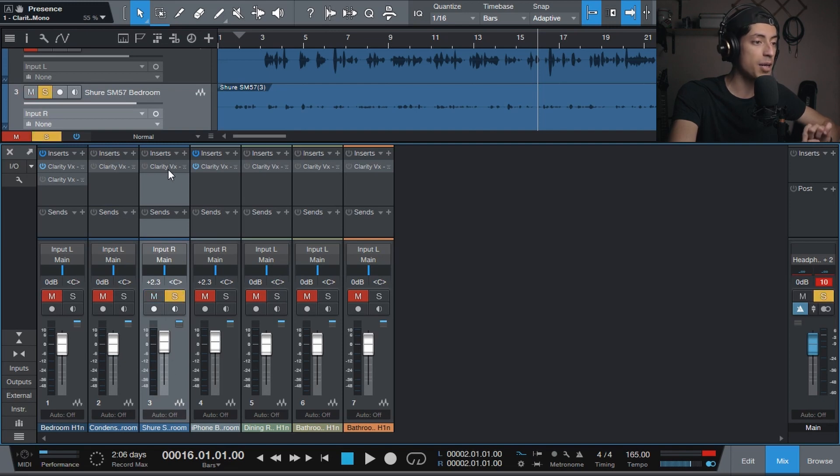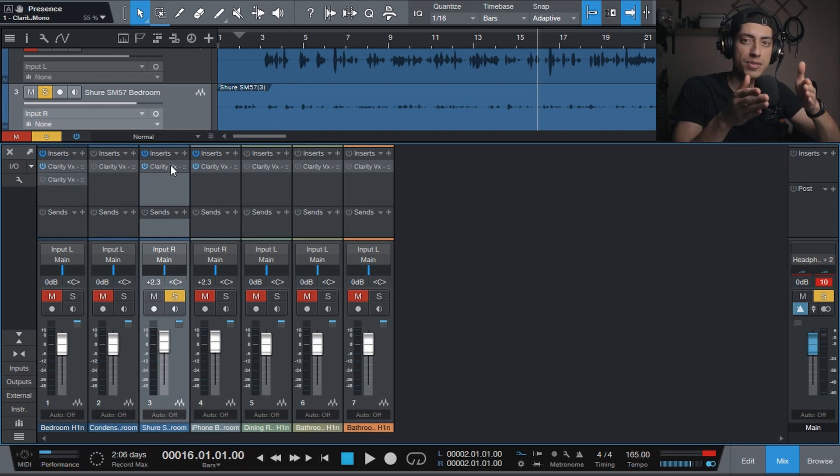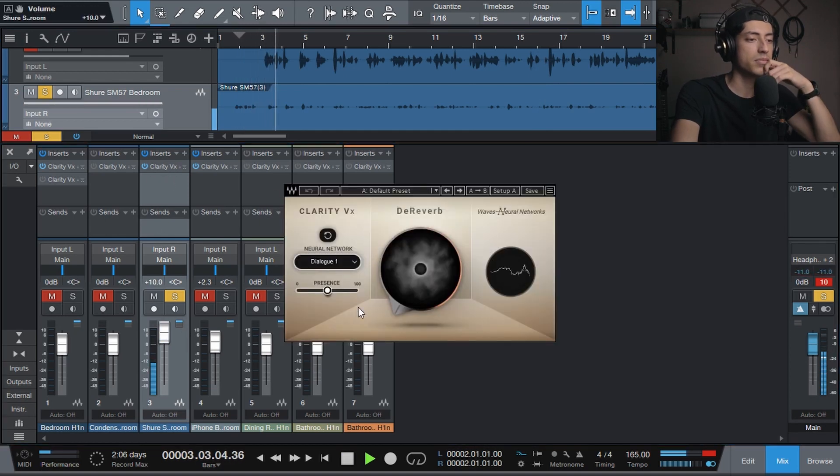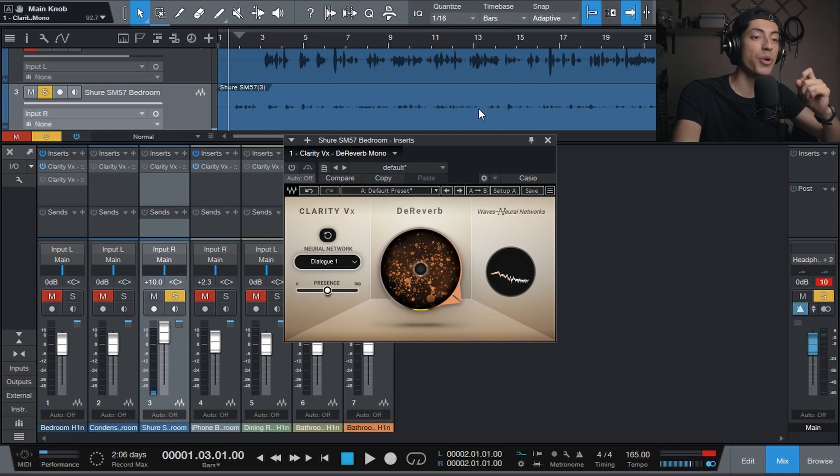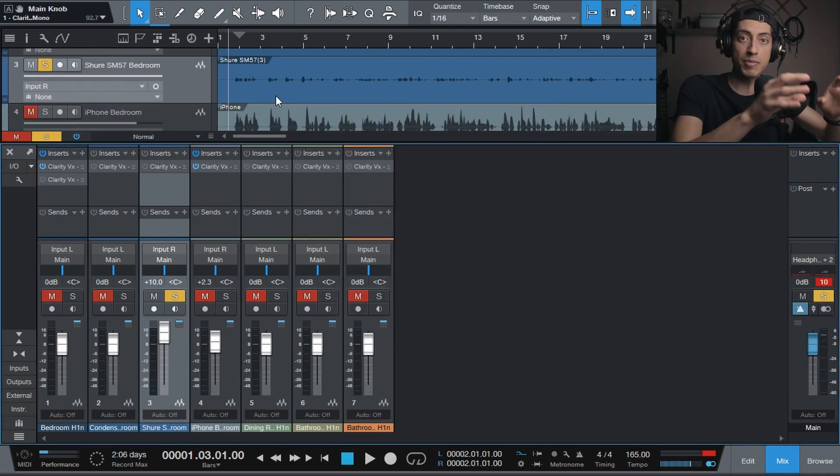The next one is this same room, but now I'm using a Shure SM57, which already gets rid of a lot of reflections because it's a dynamic microphone and it's more focused. There's definitely room noise in there. The reverb wasn't as bad because of the microphone I used, but the plugin is still definitely helping.